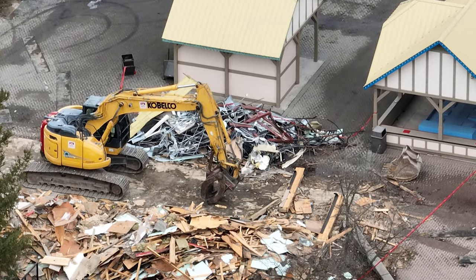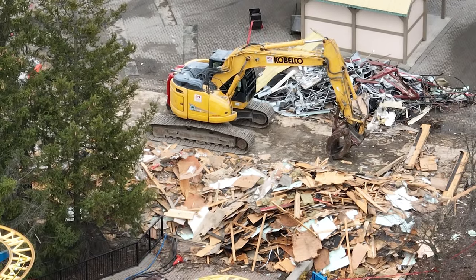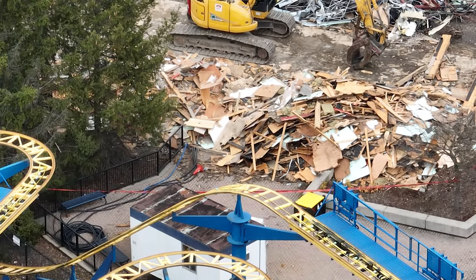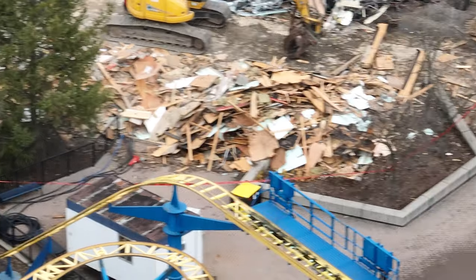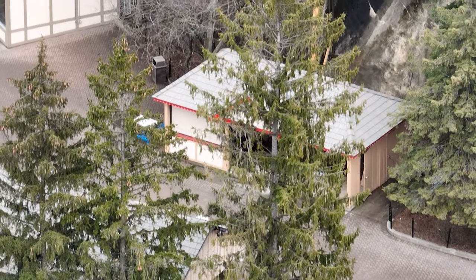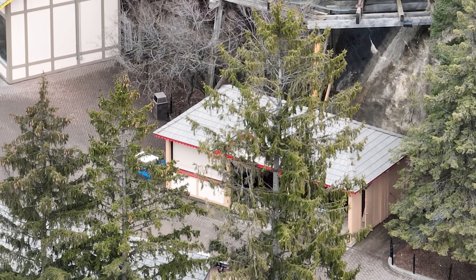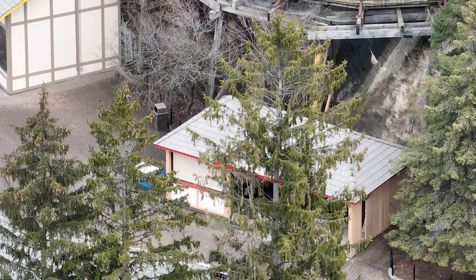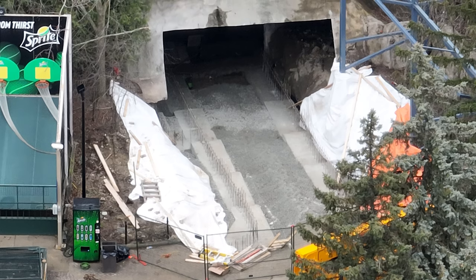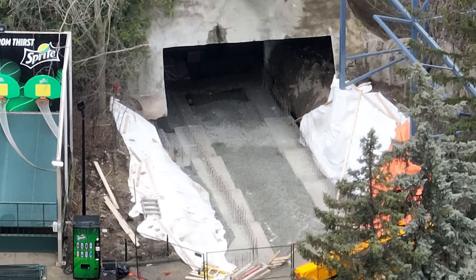I've never been more lost with a construction project than this one, because we have two different routes of demolition and work going on. It'll be really interesting to see what happens. Outside of that, I'm definitely forecasting more buildings to come down — not necessarily all of them. Over here is a better example of the rebar sticking out of the foundation.